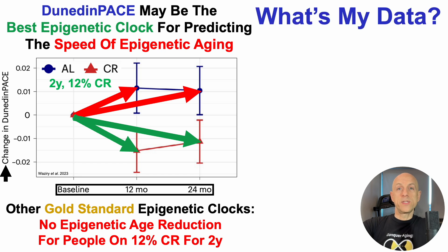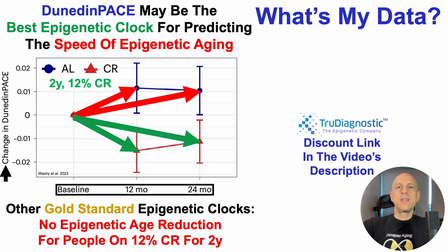With that in mind, what's my data? I sent blood to TrueDiagnostic — and if you want to measure your own Dunedin Pace and other epigenetic tests, there's a discount link in the video's description. The most recent test I have data for was on September 6th. It takes about a month to get the results, and this is test number 6 in 2024.